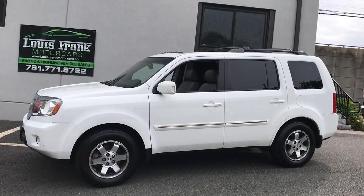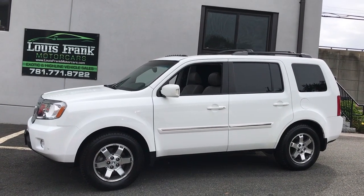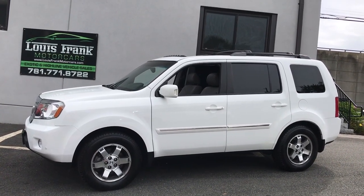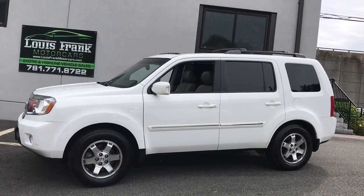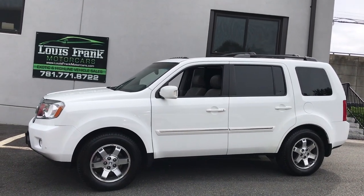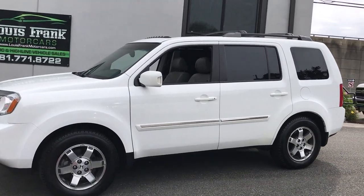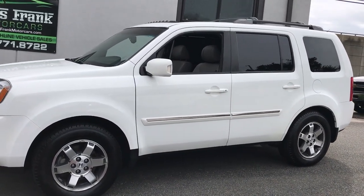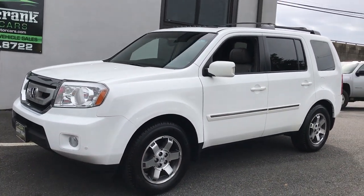Welcome to Louis Frank Motor Cars. Today we're going to be looking at a 2009 Honda Pilot Touring. This Pilot is finished in Arctic White with a light gray leather interior. We do these videos here at Louis Frank Motor Cars just to give buyers a little bit more insight into a vehicle that they may be purchasing, as well as to show off the overall condition of the vehicles that we buy.